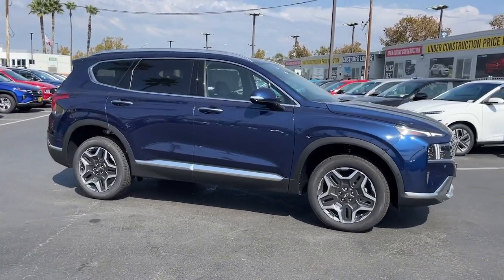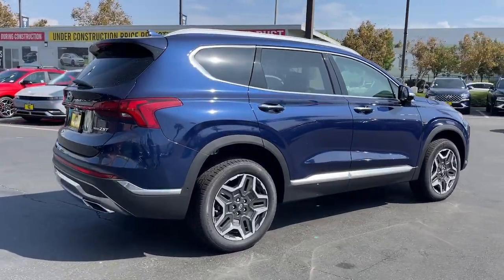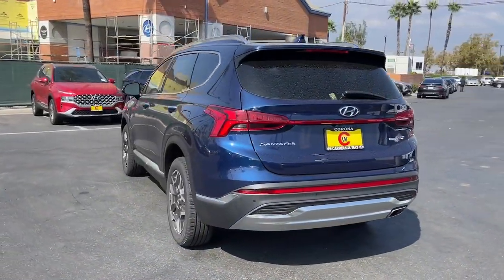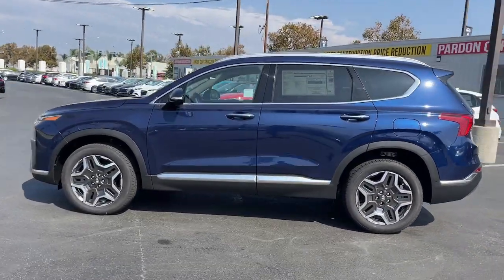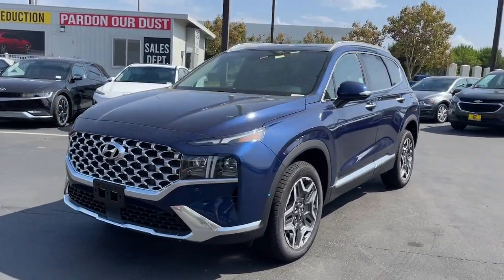Introducing the 2023 Hyundai Santa Fe. Relax and enjoy the road trip in this convenient, well-equipped Santa Fe. Crossover versatility, striking looks, the latest infotainment and safety tech, and a spacious, comfortable cabin are yours in this stylish, family-focused SUV.